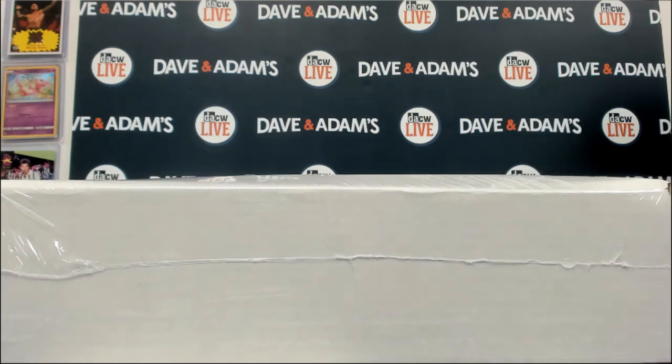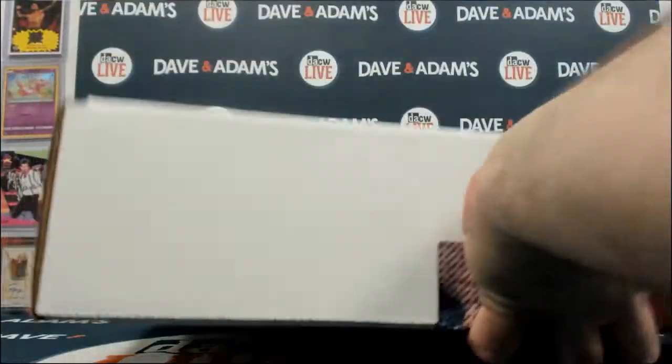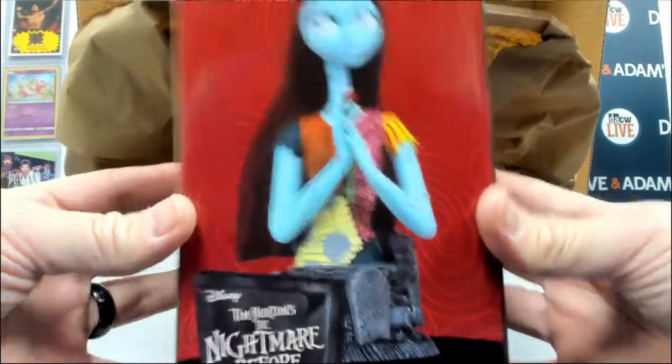This is for Stephanie — two Spooky Box mystery boxes, Series 1, Box 41. Let's see what happens. This thing is bursting at the seams. All right, we'll start out with a Sally resin bust.